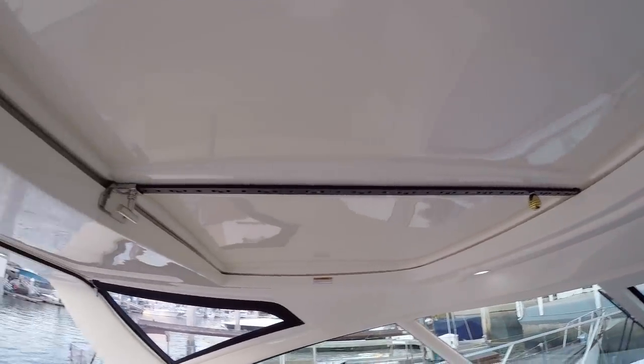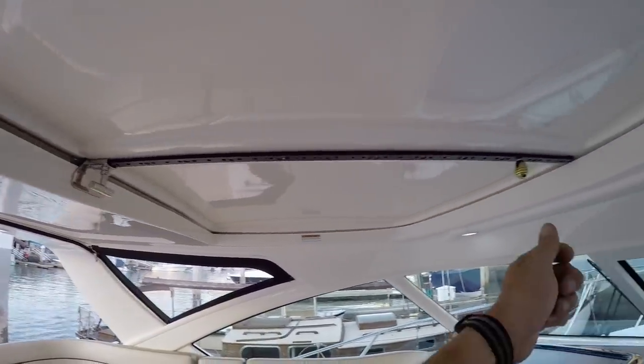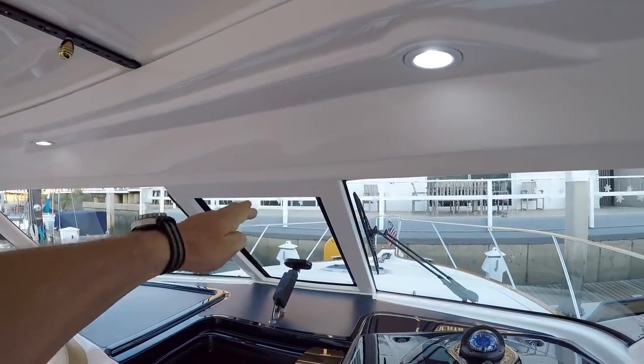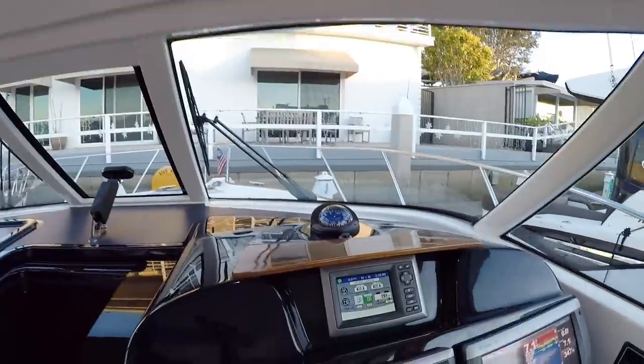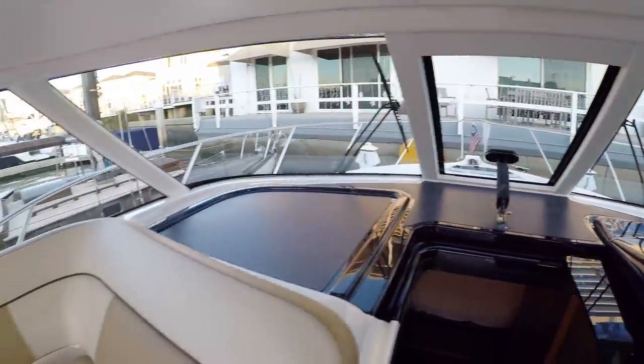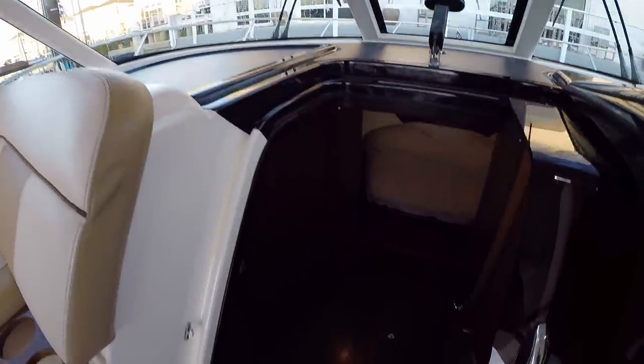Here is our manual sunroof — you just pull this handle, grab the knob, and it slides right open. You also have a windshield vent that will open up. Great condition, beautiful boat — it's very level in the water and just so economical to run.